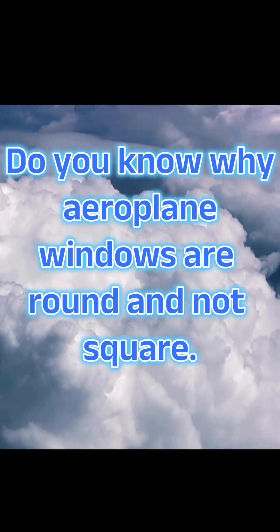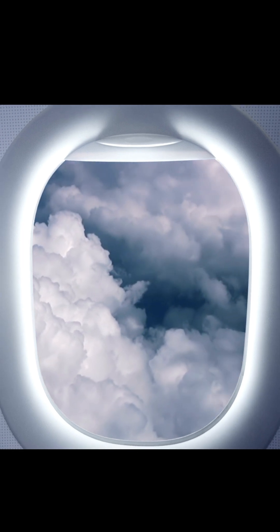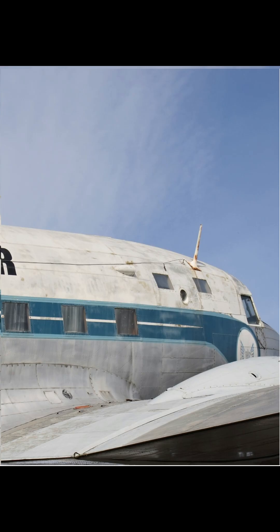Ever looked out an airplane window and wondered why it's round? It's not just about looks — it's a life-saving design, born from tragedy. In the early days of commercial aviation, airplane windows were square and disastrously dangerous.